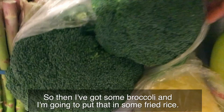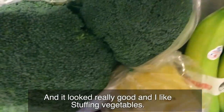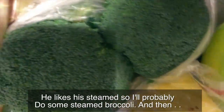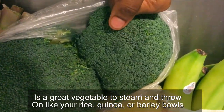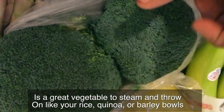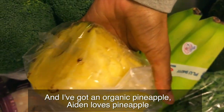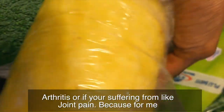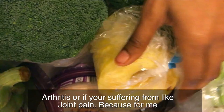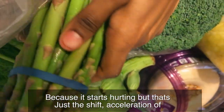I've got some broccoli and I'm going to put this in some mixed veggie quinoa. Aidan likes broccoli steamed, so I'll probably do some steamed broccoli — it's a great vegetable to steam and throw on rice, quinoa, or barley. Then I've got an organic pineapple; Aidan loves pineapple. I make a bromelain and turmeric smoothie, which really helps if you have arthritis or joint pain. When the seasons change my body starts hurting, and that's just a shift in energy.